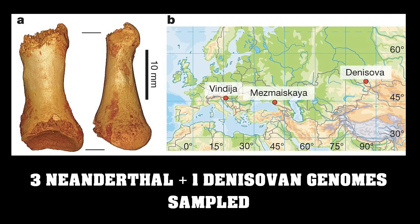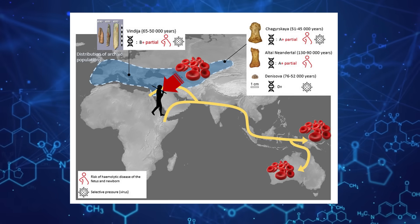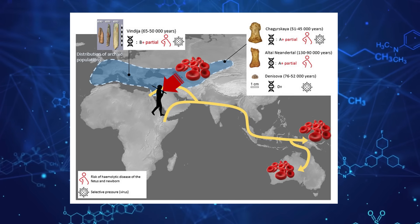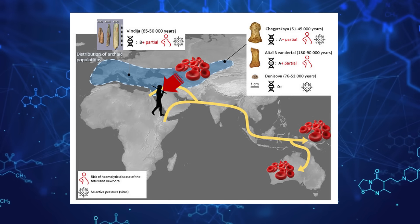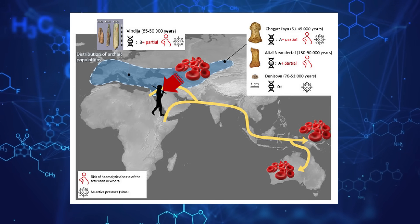An analysis of the high-quality nuclear genomes previously published from three Neanderthals and one Denisovan shows that these extinct hominins were polymorphic for ABO blood groups and shared blood group alleles. In other words, they found that these ancient hominins displayed the full range of ABO variability observed in modern humans.